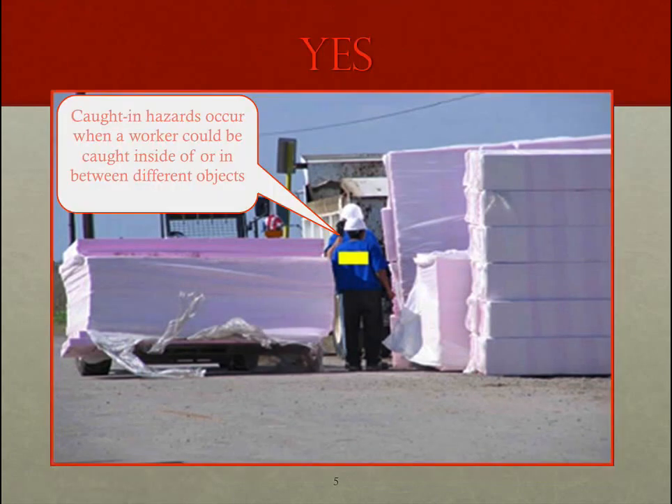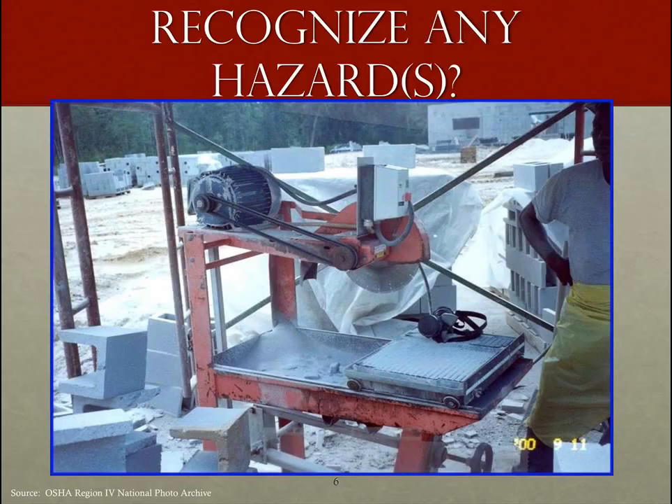OSHA's commentary is simple on this one: caught in hazards occur when a worker could be caught inside of or in between different objects. Notice that language — OSHA is looking at potential hazards. You'll hear safety professionals say that, you'll hear OSHA say that. We're always evaluating potential.